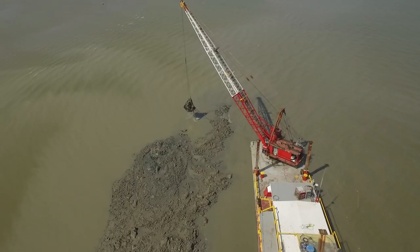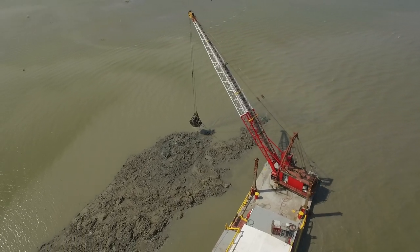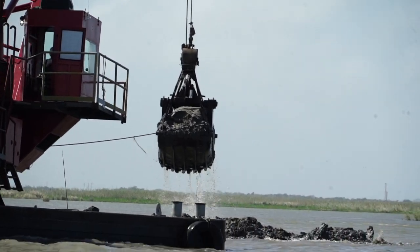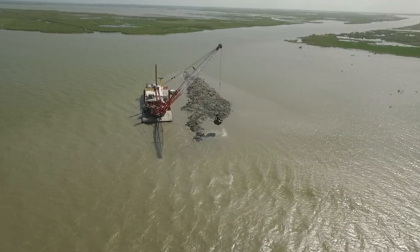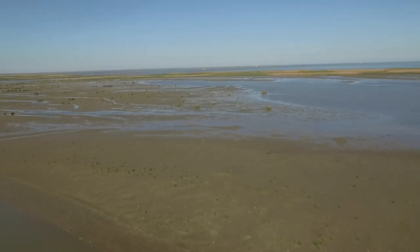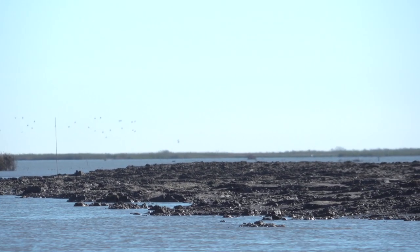The contractor has a bucket dredge, and what they're doing is tying into an elevation on the plans into one of these bigger channels off of the Mississippi River. They're using that bucket dredge to cut a crevasse into the shallow areas to allow sediment from the main channel into those shallow areas to help build them up. This is just enhancing what's already going on, roughly enhancing about 2,500 acres of prime wetland habitat down here in the Mississippi delta coast.